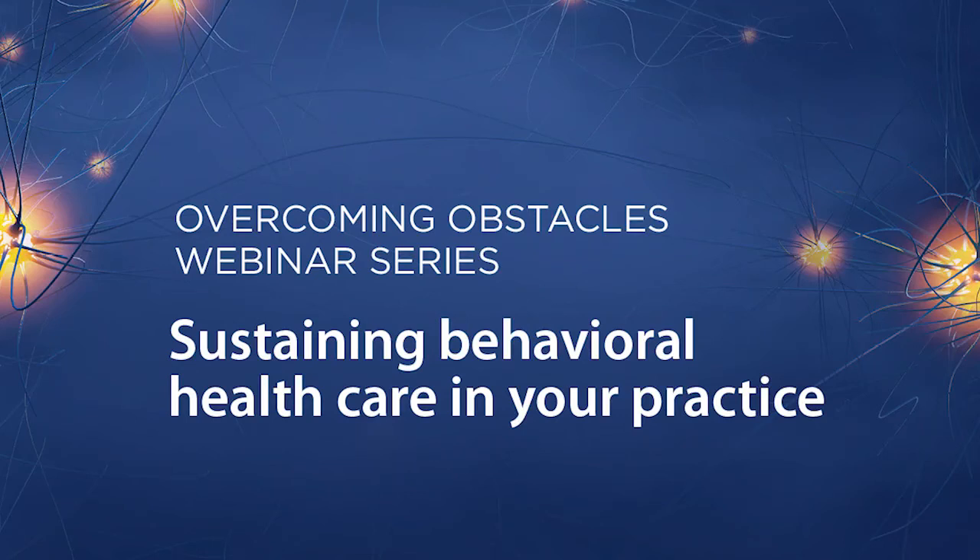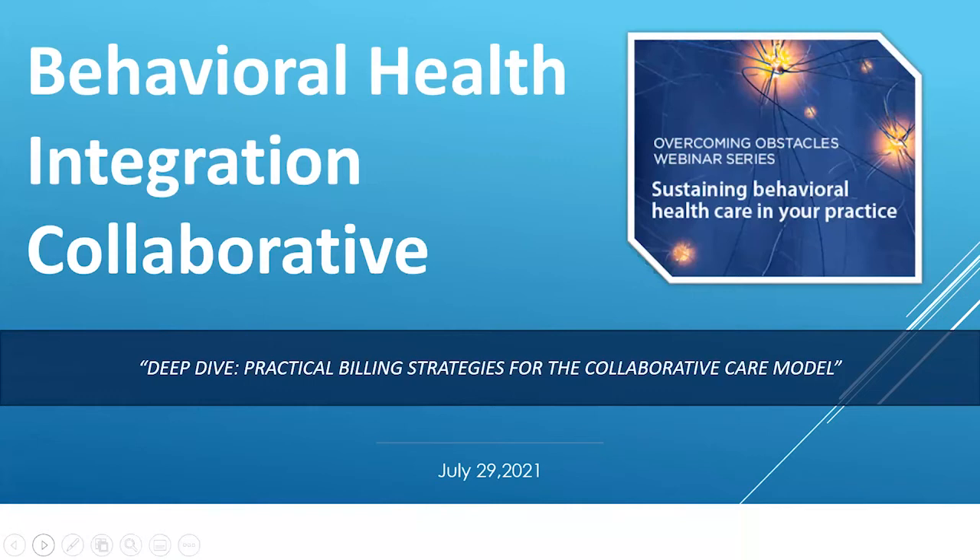Welcome to the next webinar of the BHI Collaborative's Overcoming Obstacle Series, Sustaining Behavioral Health Care in Your Practice. This webinar is titled Deep Dive: Practical Billing Strategies for the Collaborative Care Model.